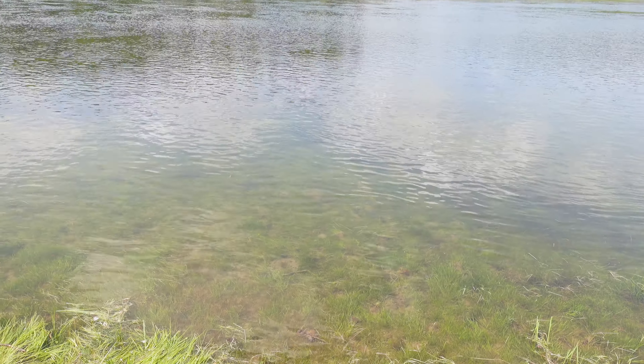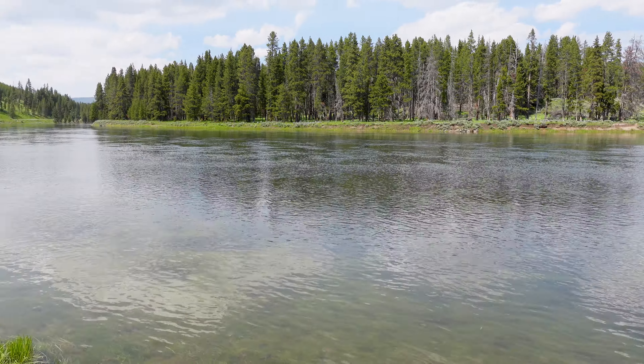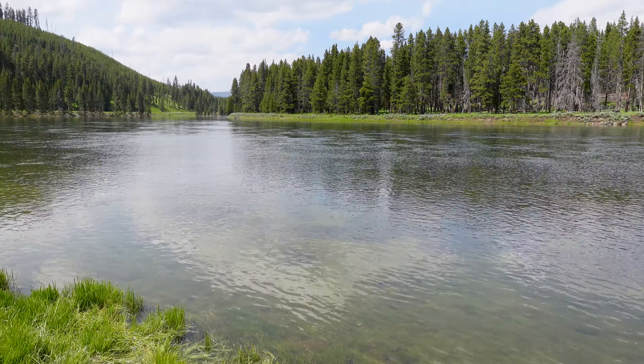Alrighty folks, after the buffalo sighting and capturing that on film, I think that's a worthy place to end this episode here on the banks of the Yellowstone River. We drove, we saw lots of stuff, we smelled lots of stuff — at least I did, be thankful you didn't have to endure that. Hope you enjoyed this adventure. If you did, come back for more — if you're new, subscribe, we do this stuff every week. Love doing it, love doing it for you. And with that I'm just going to end it here with this view — I'll see you next week.